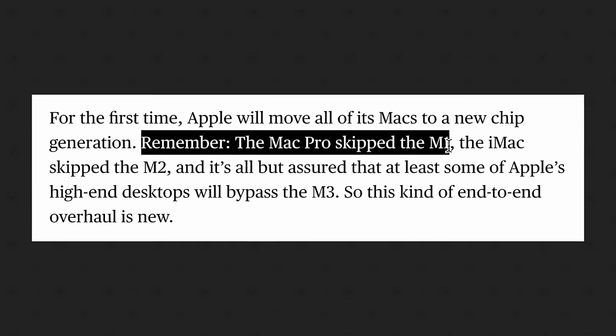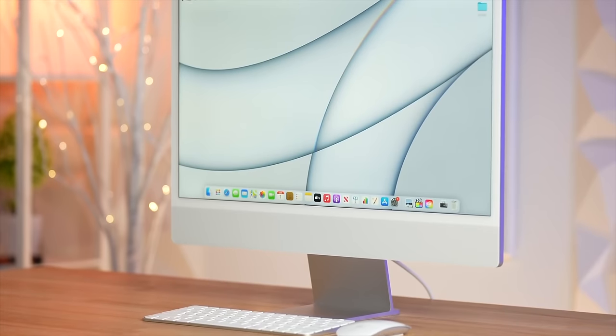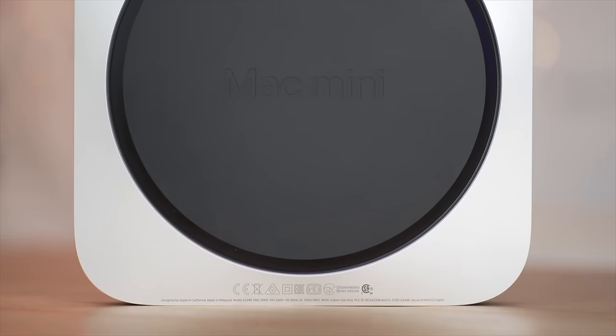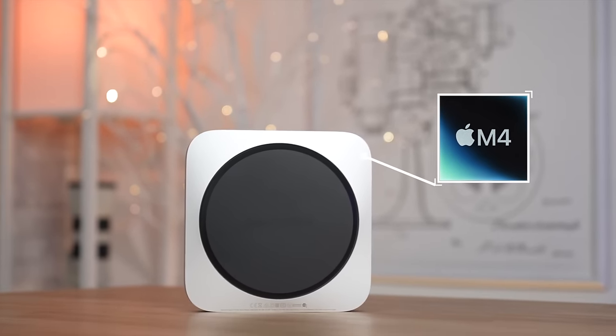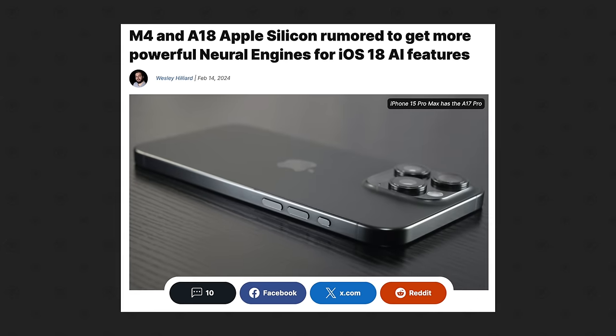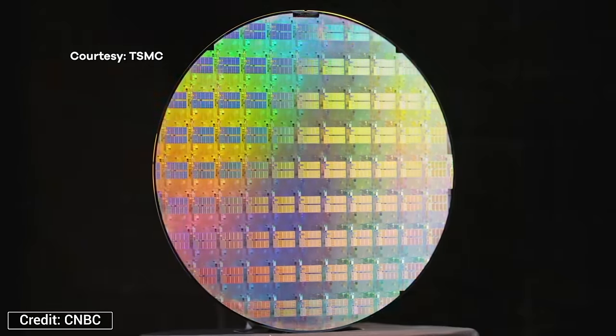This is really important because some Macs do skip chip updates — for example, the 24-inch iMac never got the M2 and skipped straight to M3. The M2 Mac Mini still hasn't been updated. According to Mark Gurman, it could be skipped waiting for the M4, but none of the future Macs will skip the M4 lineup because these chips will feature dedicated AI hardware and will be built on TSMC's new N3E process node.